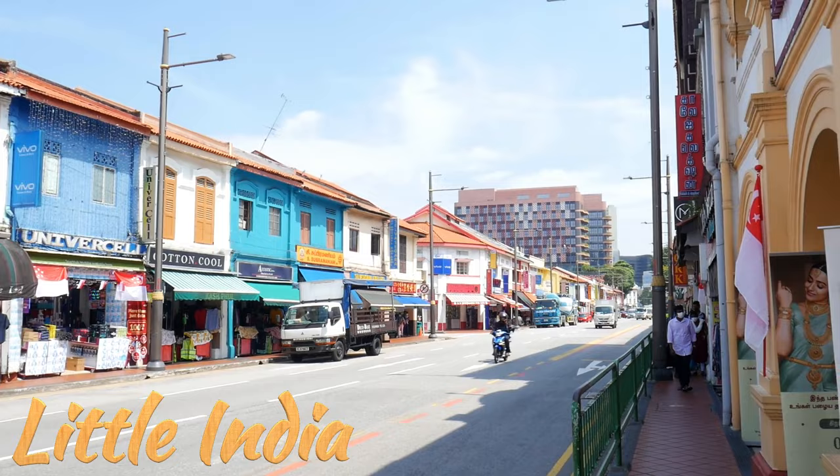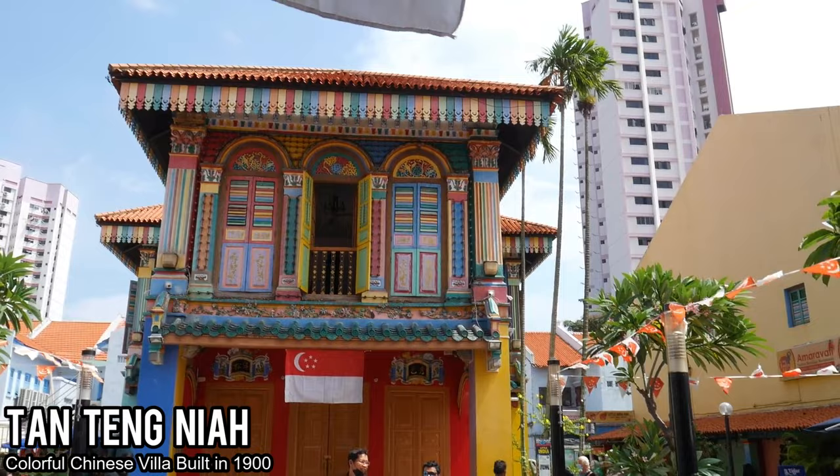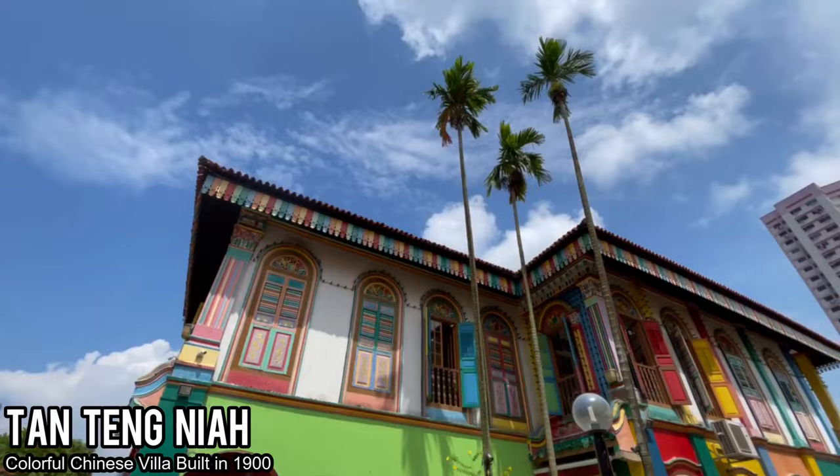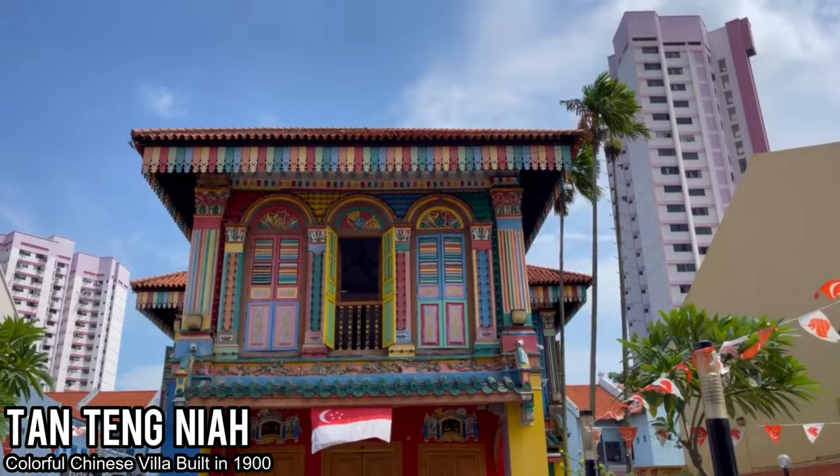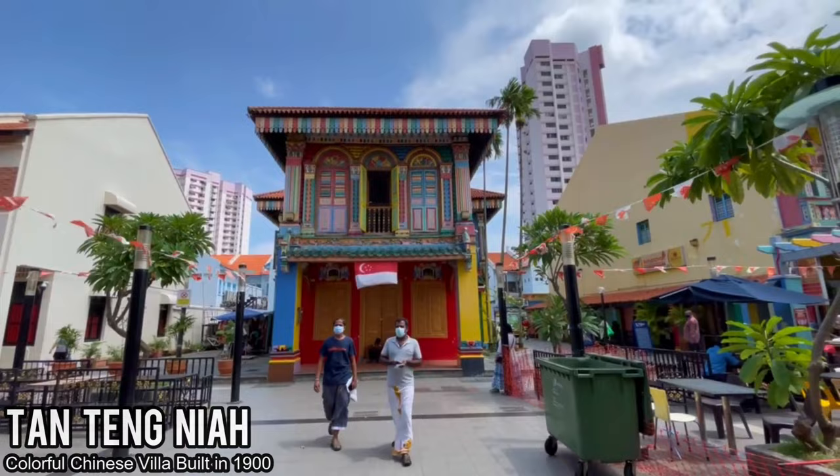One of the first highlights we checked out in the area of Little India was Tantangia, which is actually a colorful Chinese villa built in 1900 — kind of a flip-flop. Before we saw a Hindu temple in Chinatown, and now we're seeing a Chinese building in Little India. But it is so beautiful and a really interesting place you need to check out.